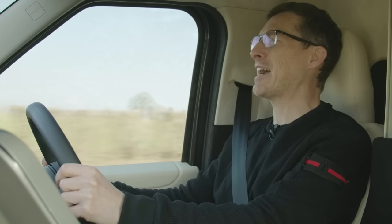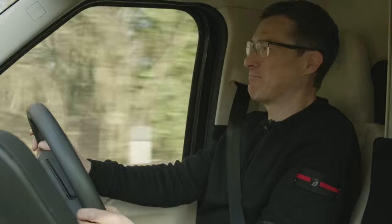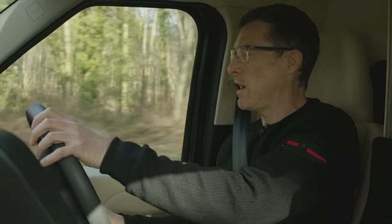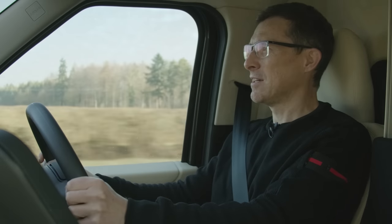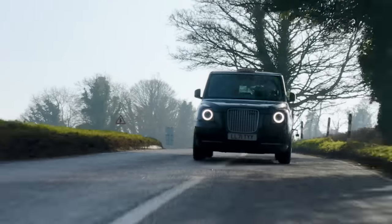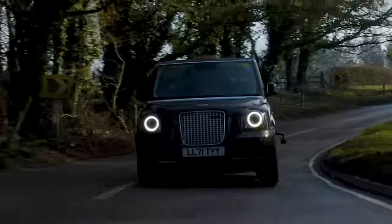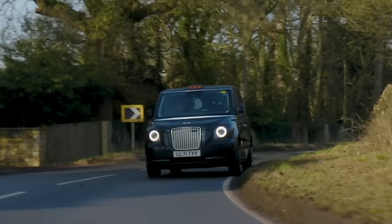I'm going to test this taxi on a twisty road to see how it handles. It's not designed for driving fun — it's designed for transporting people around. You do have to be quite careful: it feels quite tall in the corners so it leans a bit, and you're conscious the front wheels are likely to let go of the road sooner than in a normal hatchback. It pushed a bit wide on one corner — that was a bit sketchy — but the stability control helped, braking the car slightly to get it turning. It'll do the job.